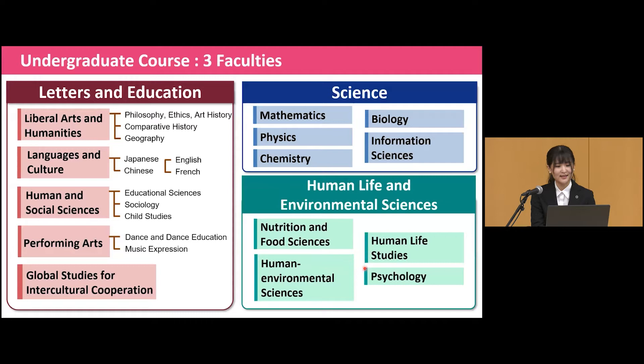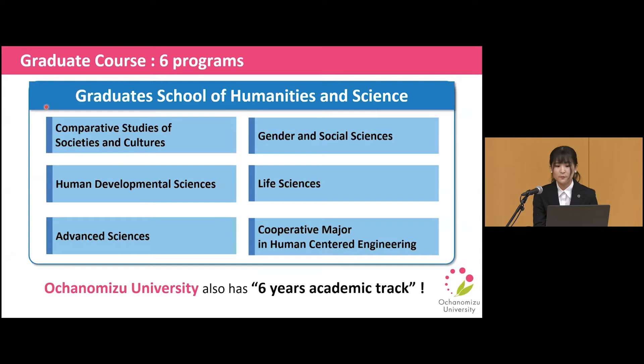Next, let's look at our graduate course. We have one graduate school with six different programs. Around 900 students are learning at the graduate school to go beyond their specialties. We also have a six-year academic track to connect undergraduate departments with the graduate school.